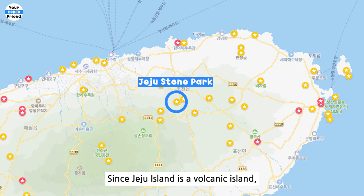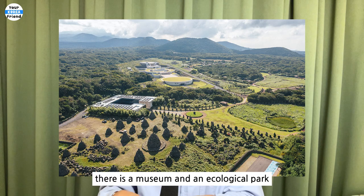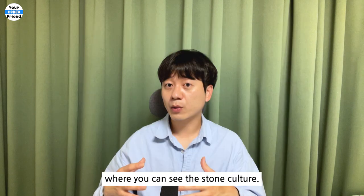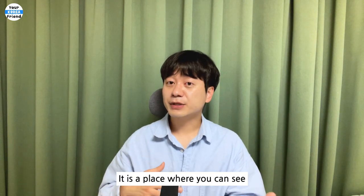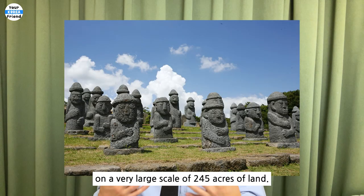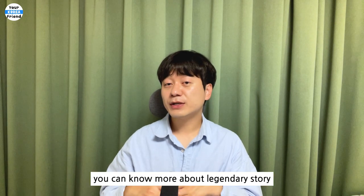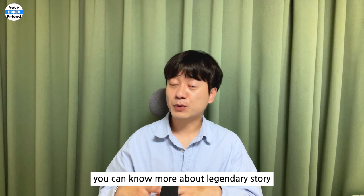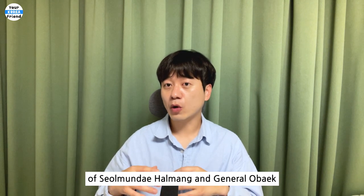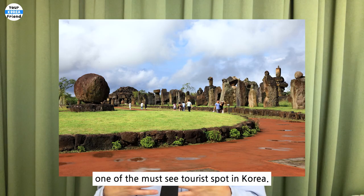Jeju Stone Park. Since Jeju Island is a volcanic island, stones are symbolic. In this Jeju Stone Park, there is a museum and an ecological park where you can see the stone culture. You can see many stone statues on a very large scale of 245 acres of land. Here you can learn more about the legendary story of Seolmunde Halmang and General Obek, who created Jeju Island. This place is considered one of the must-see tourist spots in Korea.